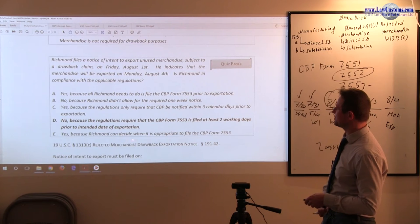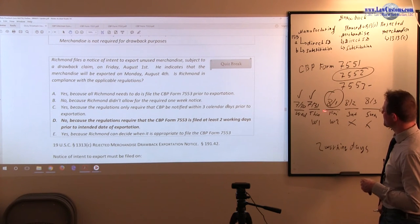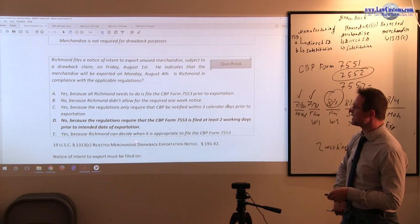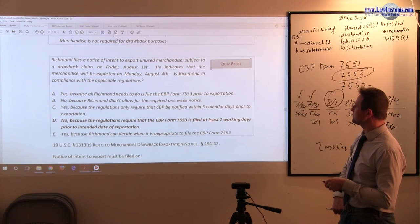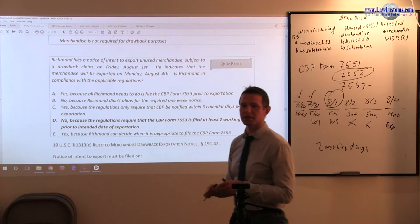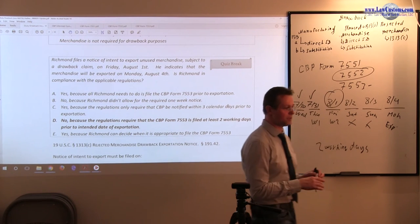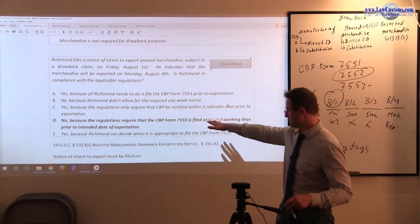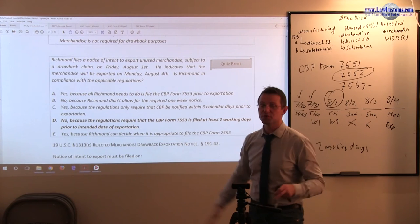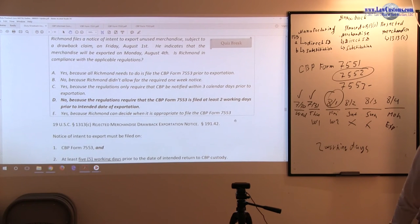Answer E says yes because Richmond can decide when it is appropriate to file CBP Form 7553, as long as it is at least two working days prior to intended exportation. He can decide, but if he hits that window the regulations put a cap on his decision — he must extend the date of exportation so that the two working day rule is satisfied. There is no way around it. So that's for unused merchandise; now let's go to the rejected merchandise.